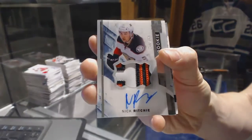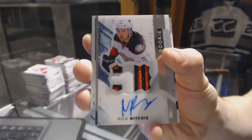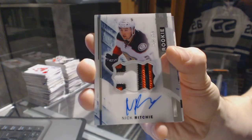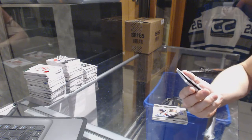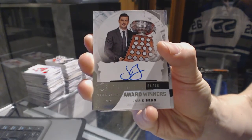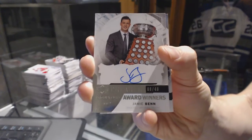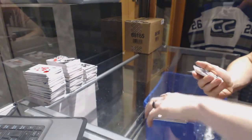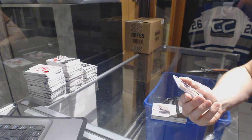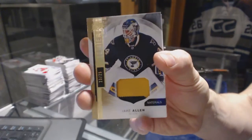We've got a three-color rookie patch, number 375, for the Anaheim Ducks — Nik Ritchie. We've got an award winner's autograph, number 8 of 49, for the Dallas Stars — Jamie Benn. We've got a two-color base patch, gold, number 23 of 25, for the St. Louis Blues — Jake Allen.